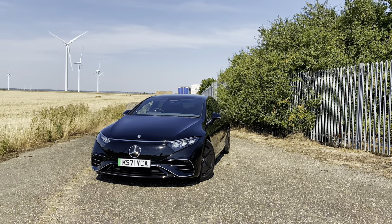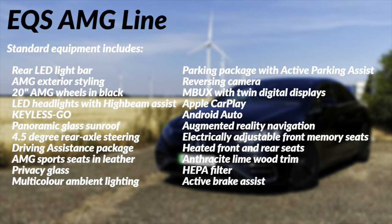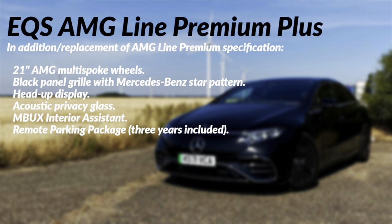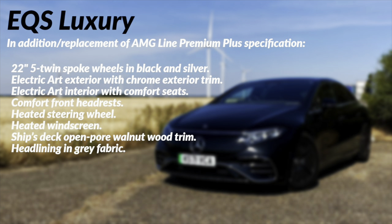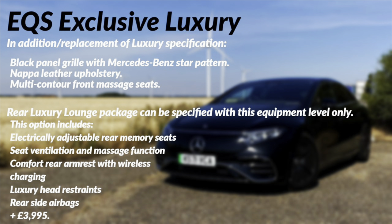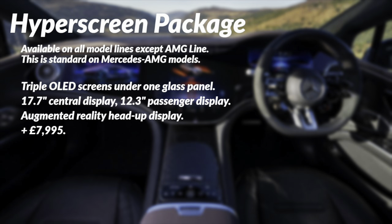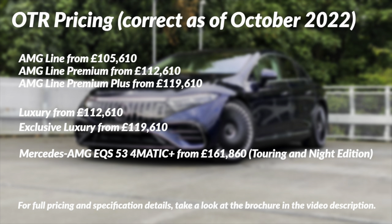There are a few ways to have your EQS. The one we've been living with is the entry-level AMG line version — yes, I do realise the irony of a £100,000-plus car with five pages of spec being considered entry-level. As you go up through the specifications you get more toys and goodies. There's a choice between AMG line-based versions and luxury-based versions with different exterior styling and interior features. From AMG line premium and above you can specify the Hyperscreen package, which comes as standard on the AMG models. Pricing is on screen, and the brochure is linked in the description.